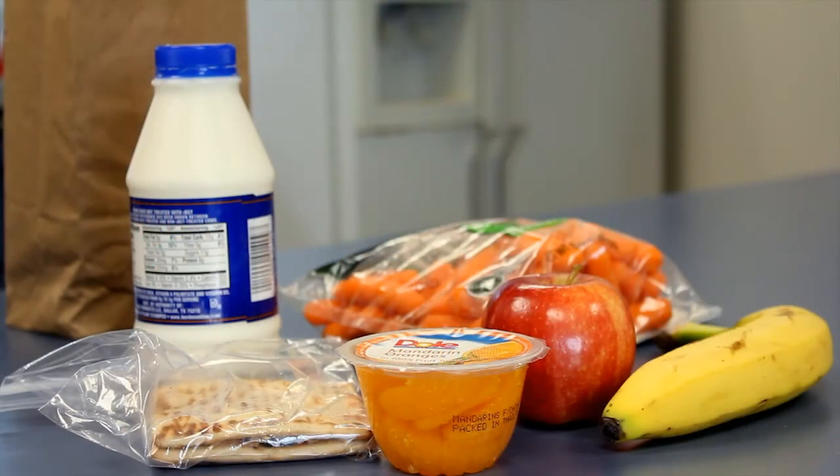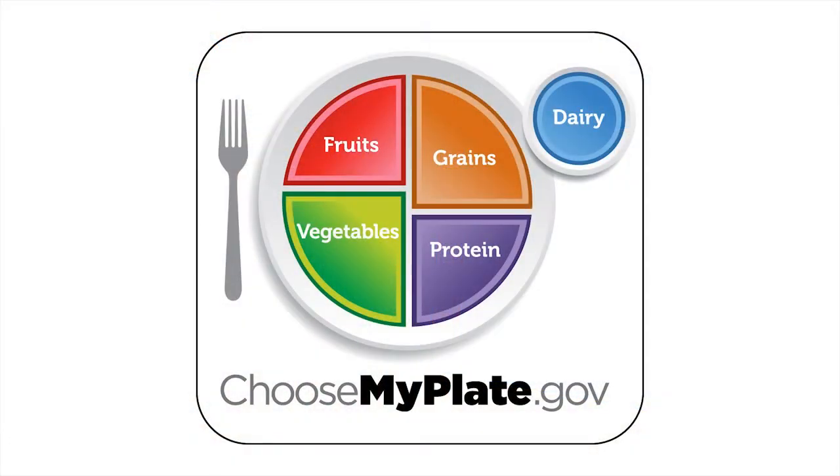The U.S. Department of Agriculture recently revealed their new icon entitled MyPlate, which helps consumers make better food choices. The concept is simple. When you think about your food plate, half of it should be fruits and vegetables, then another quarter proteins, and the remainder grains, preferably whole grains. This is an easy concept, an easy visual to keep in mind as you're preparing your meals for your family.